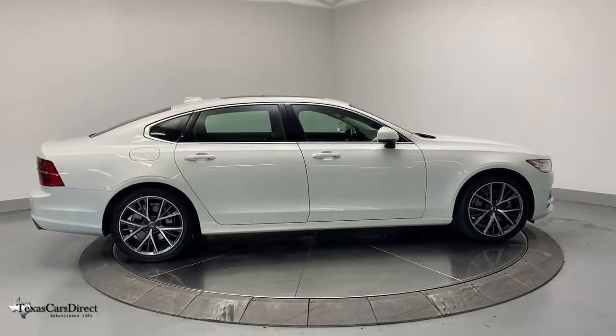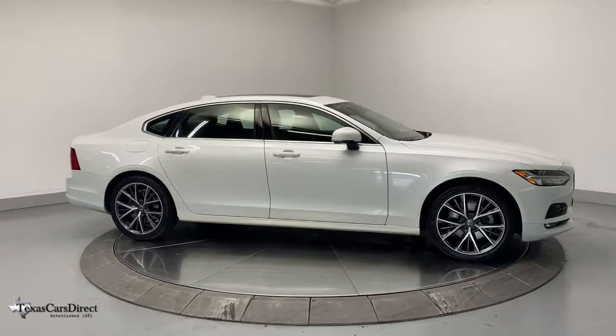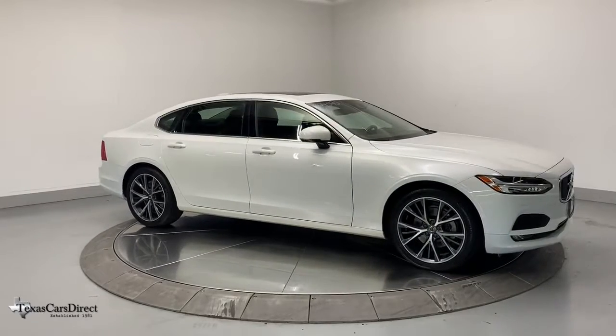Make the drive bright and beautiful in this remarkable S90. Come in for a fun and easy test drive — our team will make it the best part of your day.